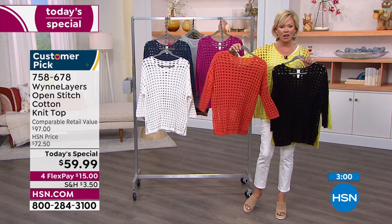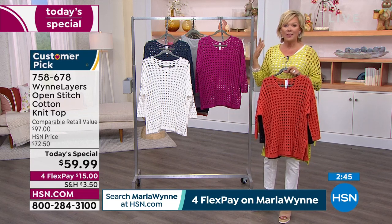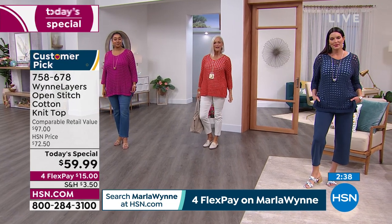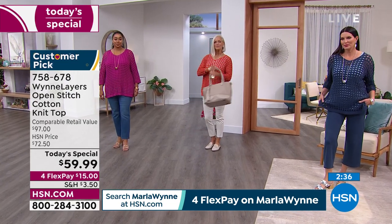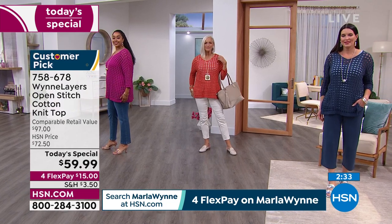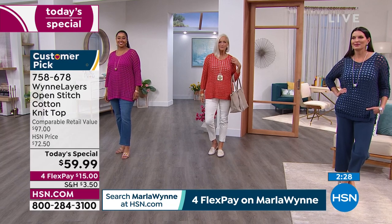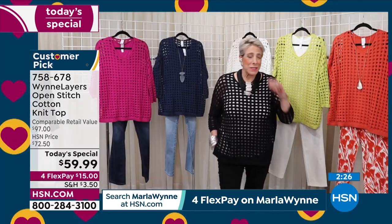If you go to hsn.com, everything is laid out in great detail there — sizing charts and ways to pair different things to help you out. Our models Jan, Angie, and Kenya are still with us, wearing the bottoms from Marla's collection from the flatter fit to wide-leg knit pants in the indigo. Everything works with a sweater like this. Thank you. I think now we've passed over 3,000 and counting, Marla.